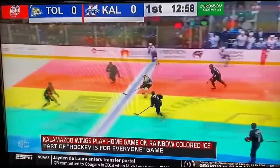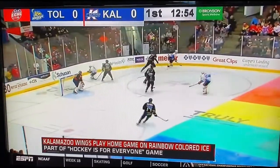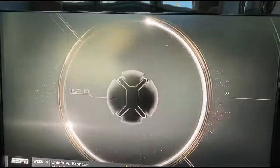We've seen it from the Vegas Golden Knights to the Seattle Kraken, where they can sort of project things onto the ice. But this was actually painted onto the ice. And you want to know if it would mess with you though — the colors, the placement, things like that.